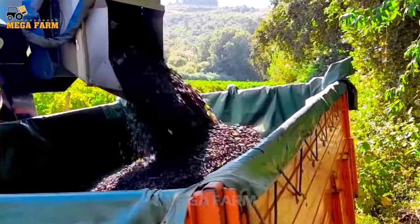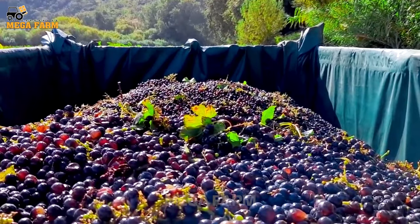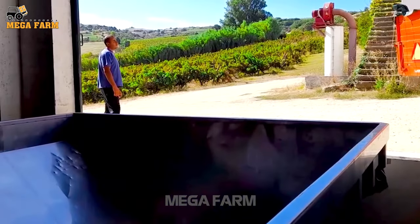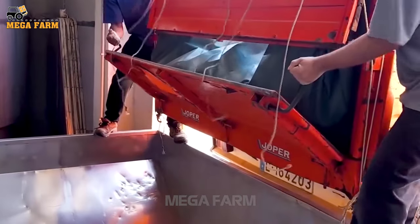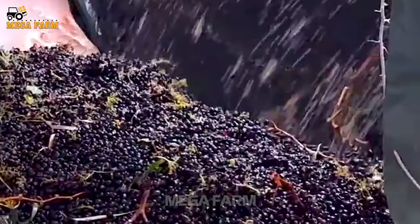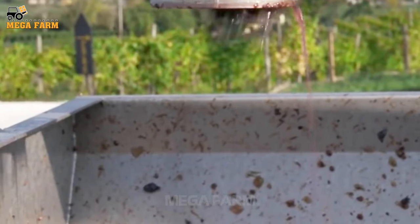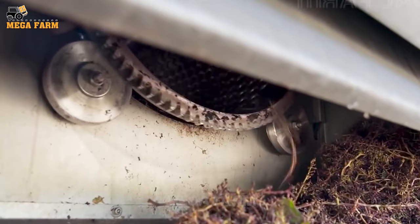The rainy season will produce the lowest yield of the year. Crops in the dry season, with little rain, yield more stable results. Growing grapes is not difficult. For grapes to bear fruit at the right time and with high yields, it is necessary to clearly understand the characteristics, planting and care process to have the best, juiciest and sweetest grapes.